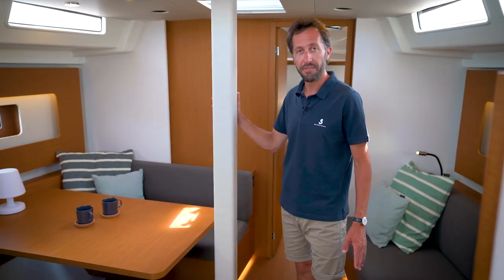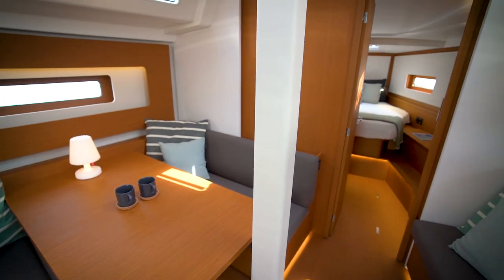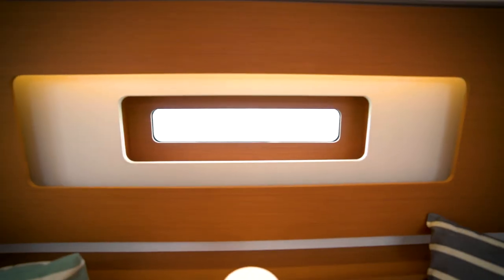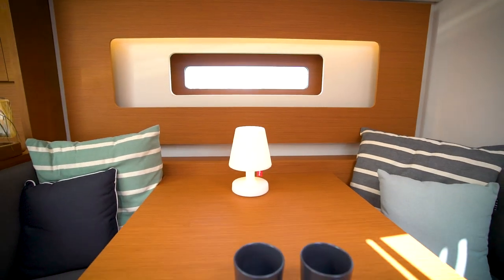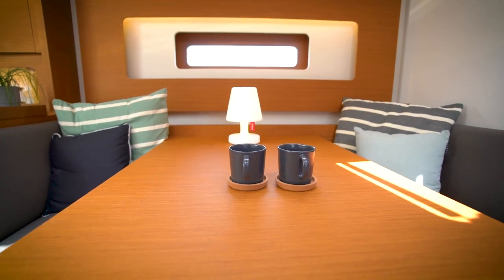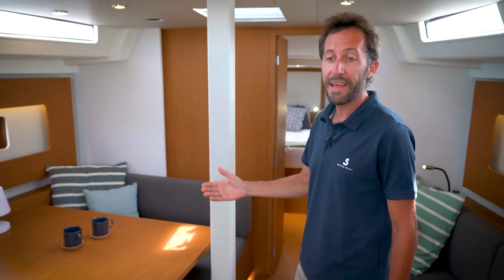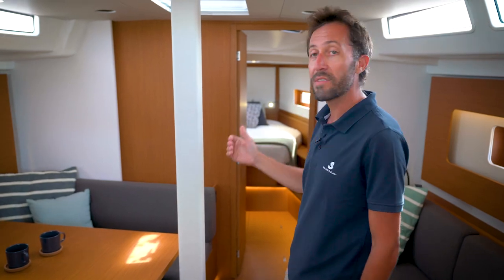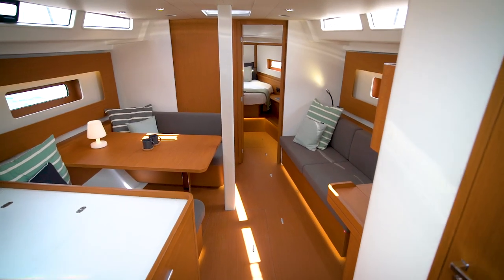Roberto Biscontini has created a modern sail plan with the mast position relatively aft. We played around that mast position — which is crucial on a performance cruiser — to place the dining table transversally to the hull, same as on the First 53. That mast position and table allow a free passage between the companionway and the master cabin without disturbing any guests at the table or on the sofa.